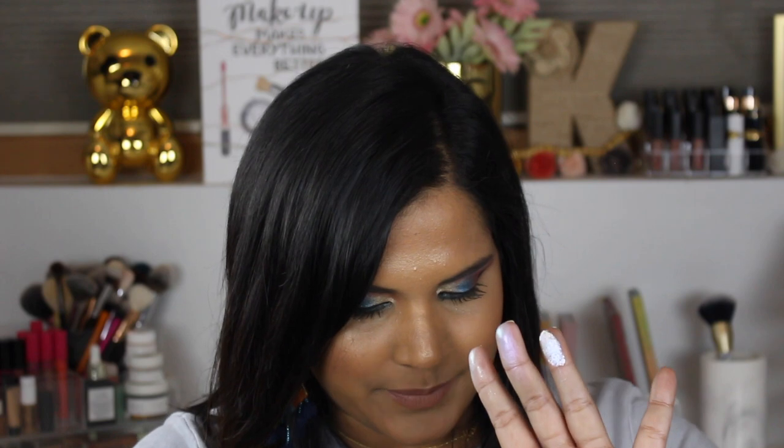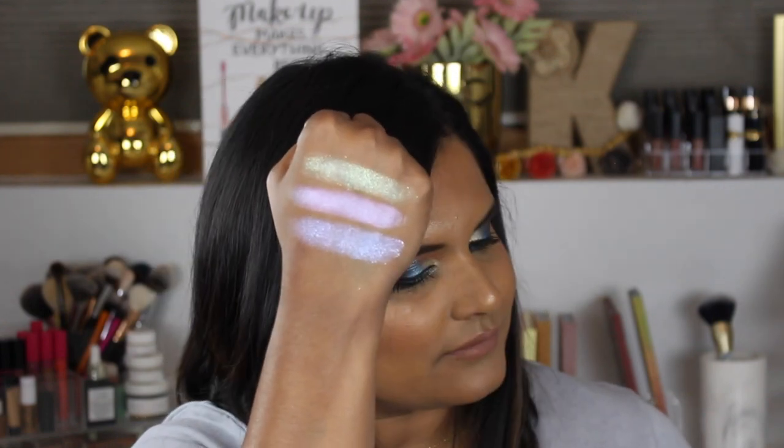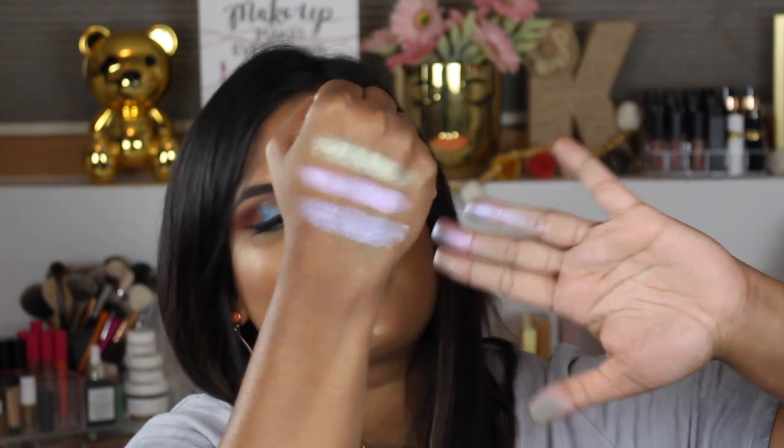This one is called Walk of Shame. This one is very crumbly. It's a very flaky shadow — look at my fingers. That last one was a little bit of a hot mess. We'll have to see how that works on my eyes.